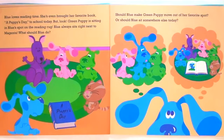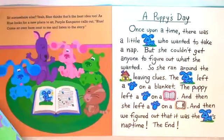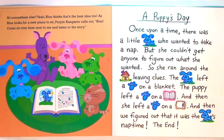What should Blue do? Should Blue make Green Puppy move out of her favorite spot? Or should Blue sit somewhere else today? Sit somewhere else? Yeah! Blue thinks that's the best idea too. As Blue looks for a new place to sit, Purple Kangaroo calls out, Blue, come sit over here next to me and listen to the story!